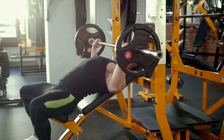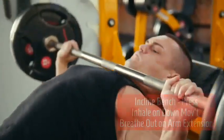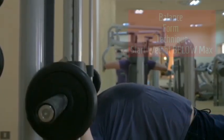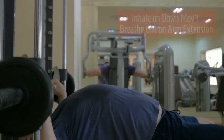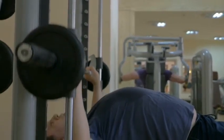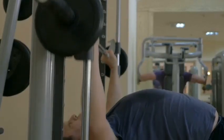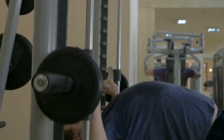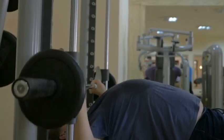Key principles for the incline bench press: balance, form, and technique with weight below max. Note the elbow at right angles, avoiding hyperextension on the upward movement, and control of the weight on the downward movement. For breathing, inhale on the downward movement and exhale on the upward movement. Use less weight and more repetitions, with sets as can be accommodated, and alternate days.